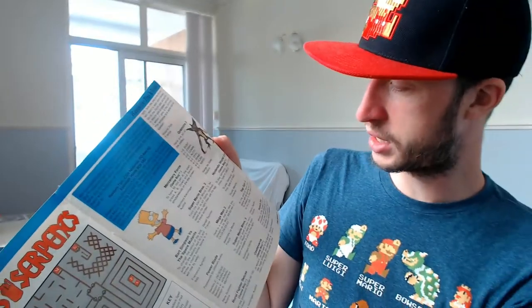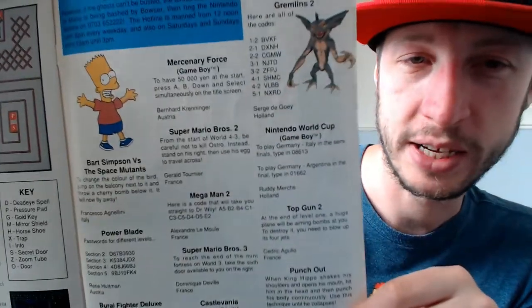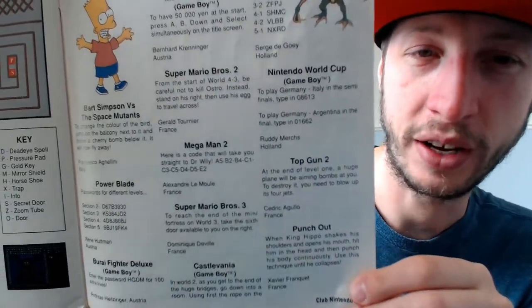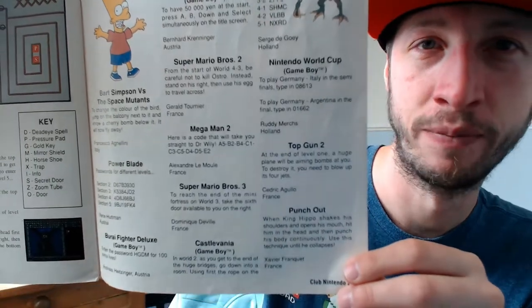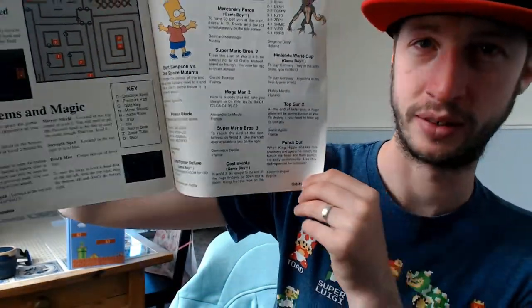Reader Tips and Tricks - oh, I remember this as a kid. It was all about waiting until the next month for a tip or a trick for a game that I had. And then finally getting new tips and tricks and noticing that the tip is something I've already discovered, and then I'd have to wait another month for one I don't have.